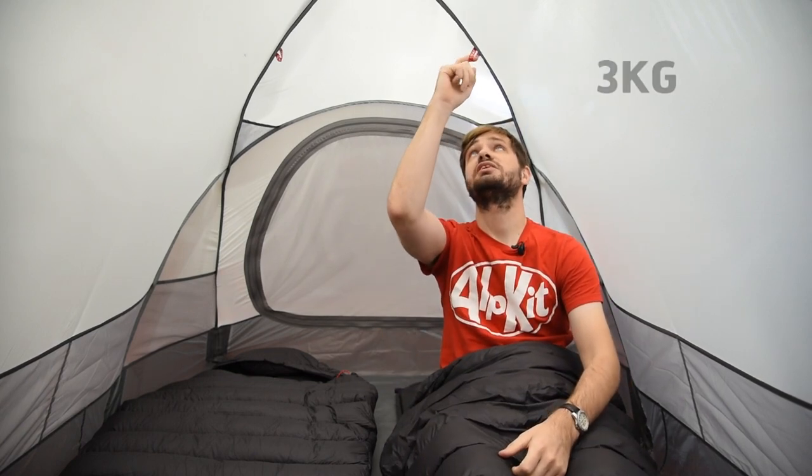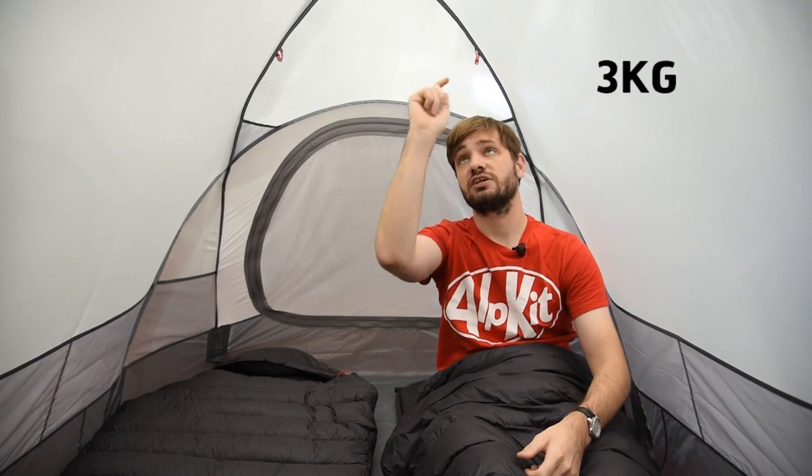On the ceiling, there's five of these three kilogram hanging loops. So you can hang your lights up in the middle and you can hang a gear loft or something like that. They're reinforced on the outside.